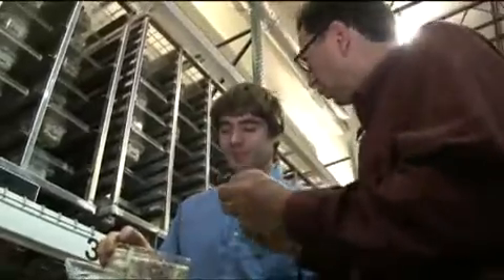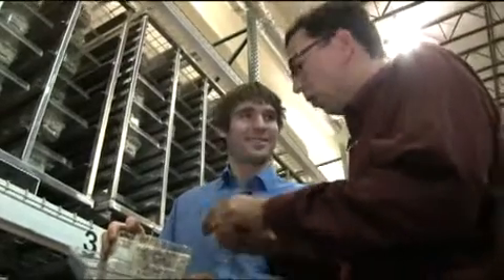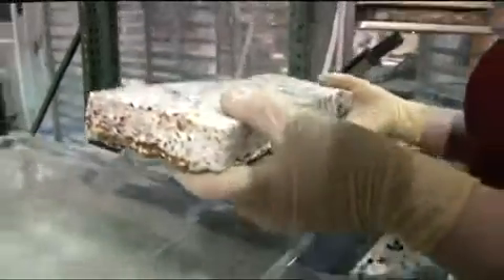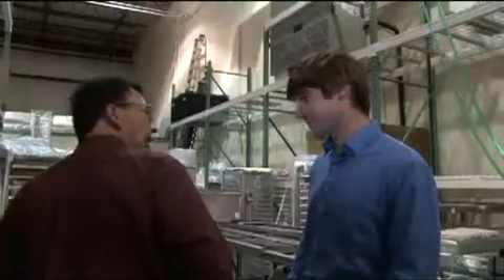You mix these mushroom roots — the mycelium — with these seed husks, and the mushroom roots grow around the seed husks and bind it like a glue. Exactly. So it's spongy and it's cold. Yeah. It's alive.